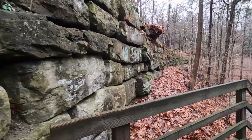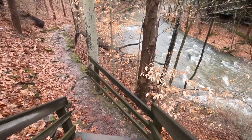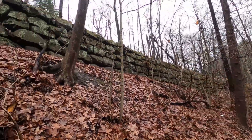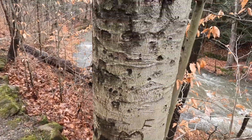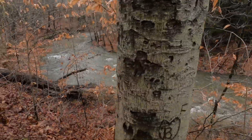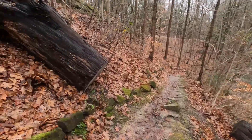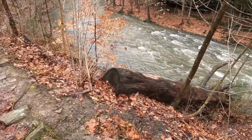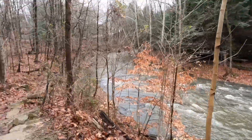Look at that! These probably aren't old names but I still like looking at the names and stuff that people carve, especially on rocks. Tell me that wouldn't be cool to be kayaking down right now — oh man, that'd be awesome!